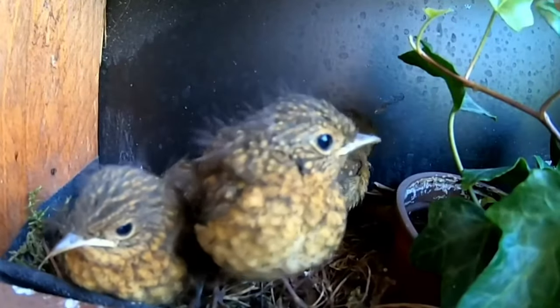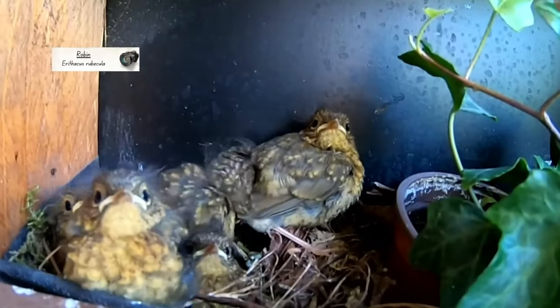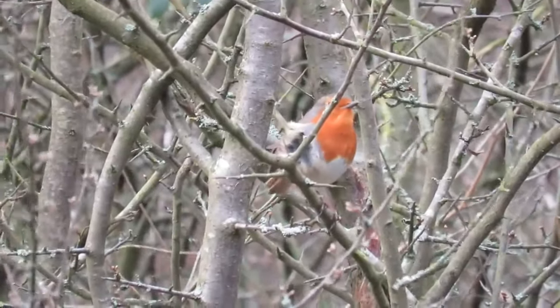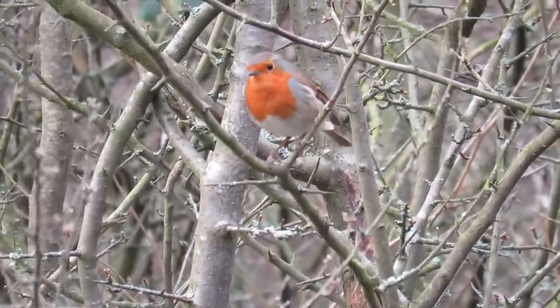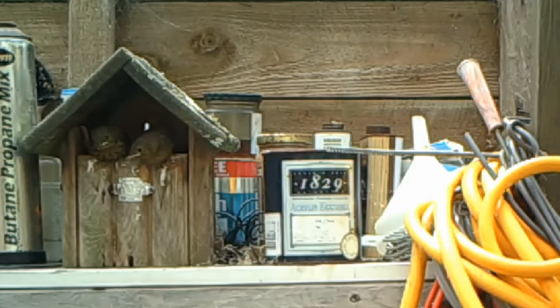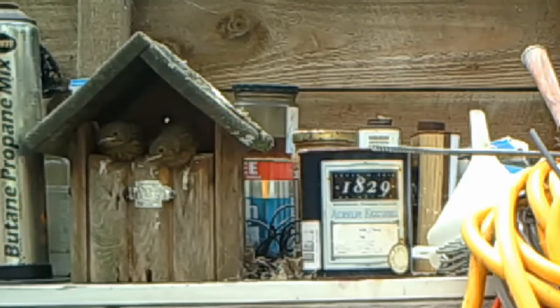Unlike great tits, juvenile robins look very different compared to their parents, to the point where they are sometimes identified as other species. Unlike adult birds with their bright red breasts, fledglings are mottled brown over their entire bodies. This helps them with camouflage, as when they first fledge, they can't fly properly, and will often stay close to the ground whilst they build up their flight muscles.